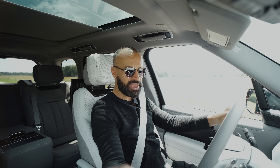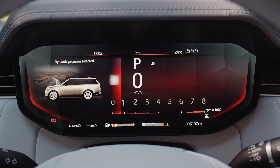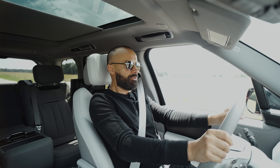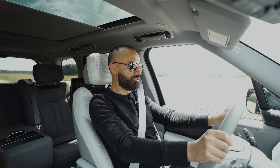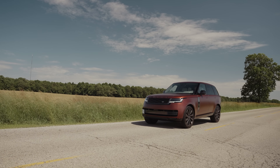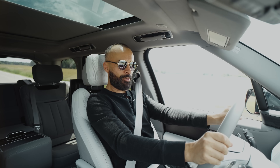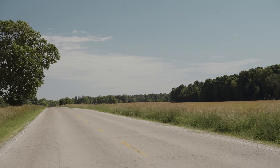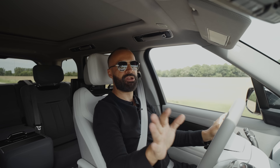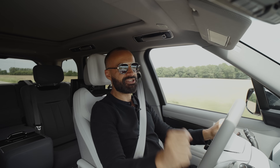I'll hit the drive mode and select dynamic — everything turns red and the car drops a little bit. With my foot down, holding the brakes and launching, we got 4.73 seconds. So about 4.7 to 4.8 seconds is what you're getting out of the 600-horsepower full-size Range Rover.